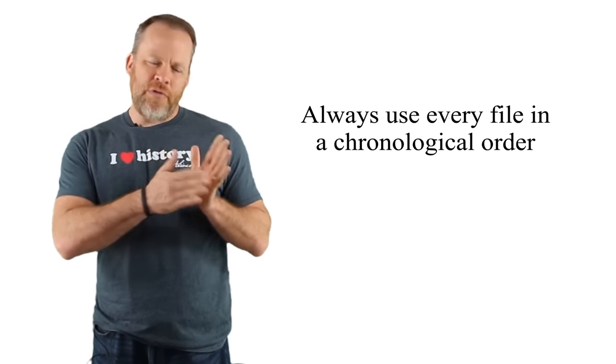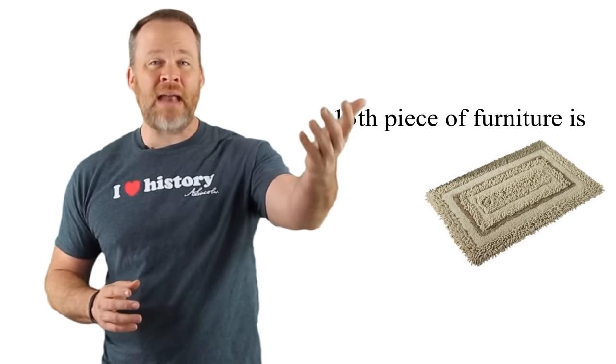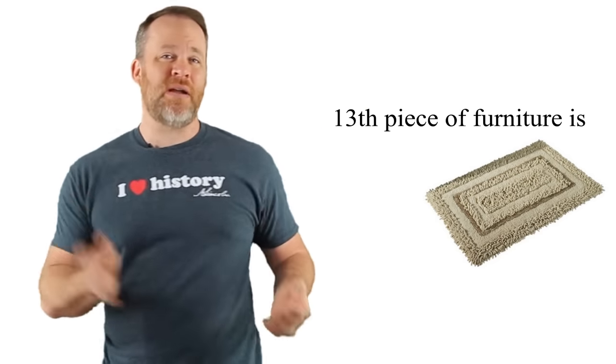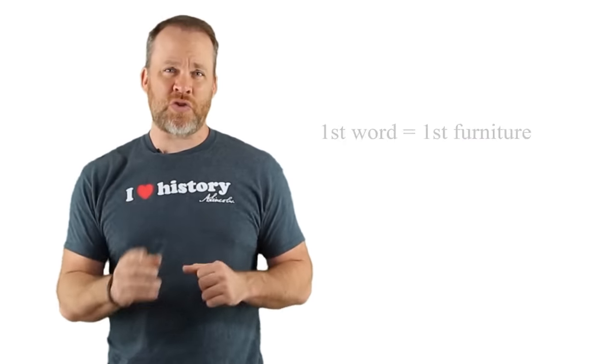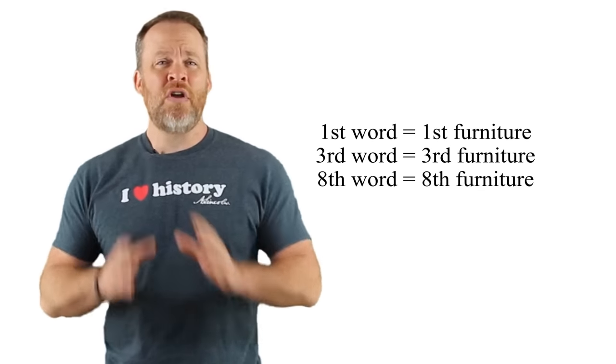You always use every file in chronological order. What I mean by that is this: if I say number eight is a dog and you think, 'Well, my number 13 piece of furniture is the mat where my dog sleeps, so I'm just going to imagine my dog there on number 13' — you don't do that. You put the dog in the mind palace in the order that it falls. If it's the first word, put it on the first piece of furniture. If it's the eighth word, put it on the eighth piece of furniture. Put it in the order that it falls, not where it makes sense in your house. That's an important tip for the mind palace.